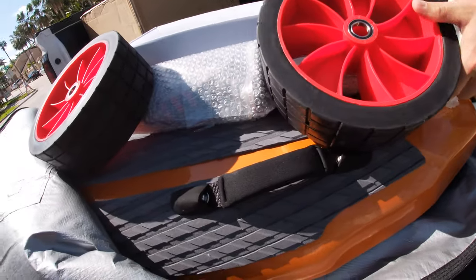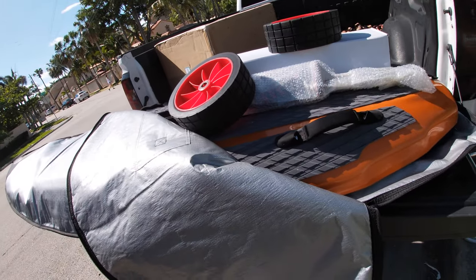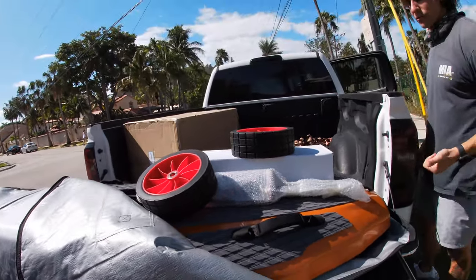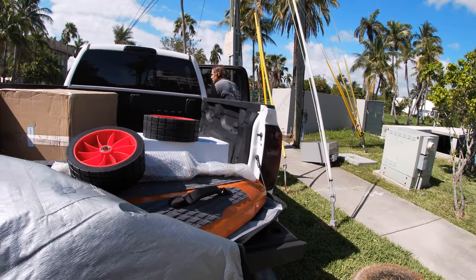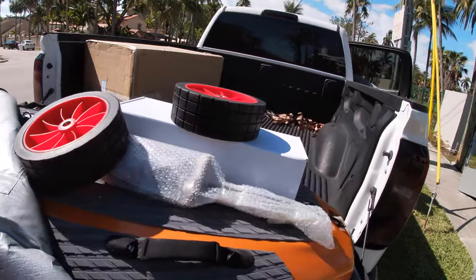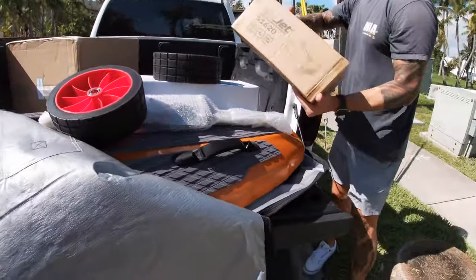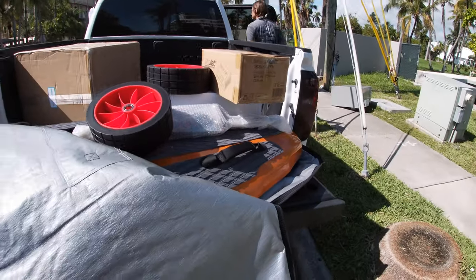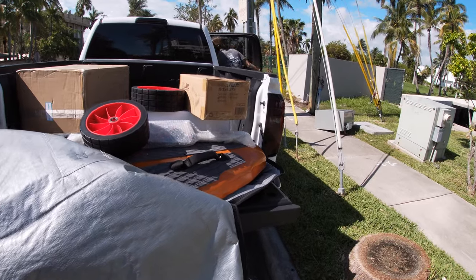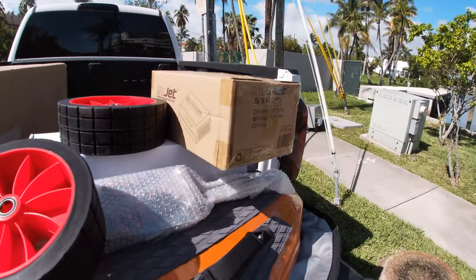It also comes with a wheel kit, so you can put this on almost like a cart if you need to move it around. The charger takes about two hours for a full charge — that's awesome, that's insane.